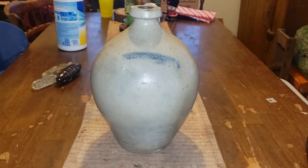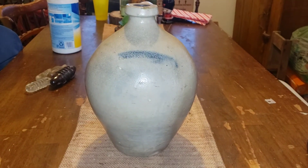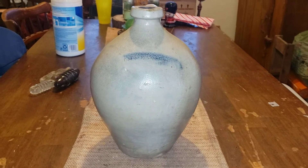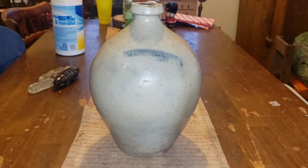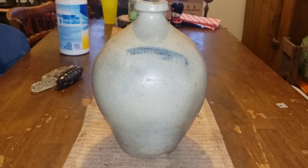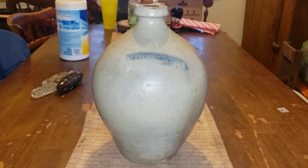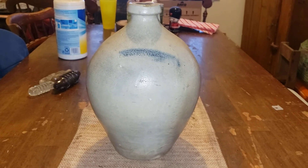Hey, how you doing? This is Sean from Bear Flag Mercantile. I wanted to do a quick video on one of my collectible jugs that I found a couple months ago. Now that I'm starting to make videos and putting them on YouTube about some of my collectibles — some of the things I find for my collection and resale — I thought I would give this its very own video.